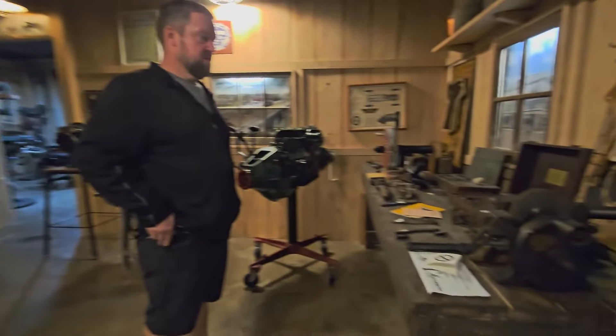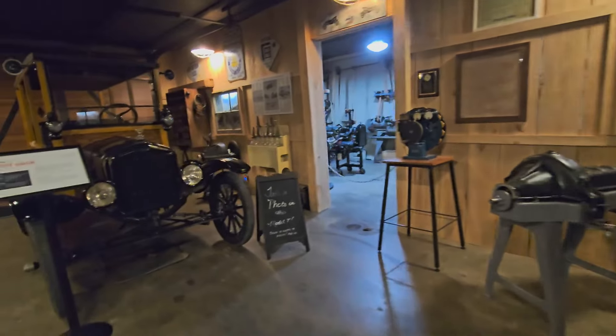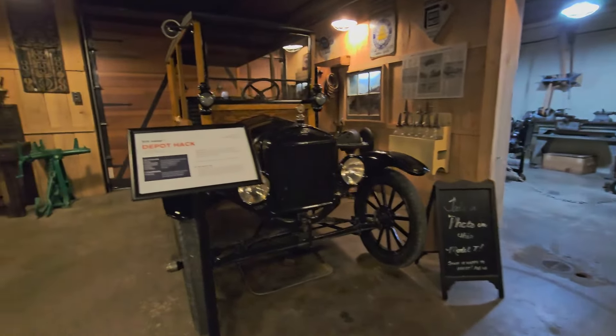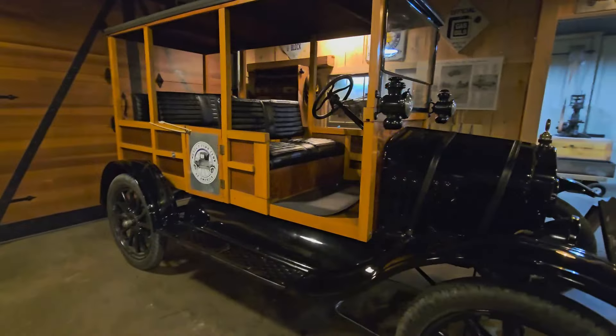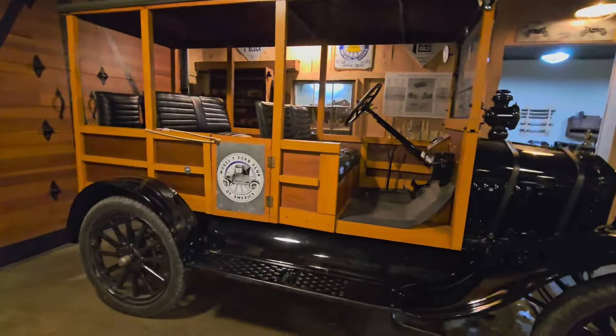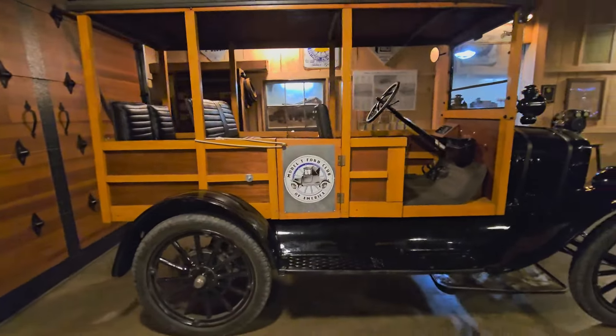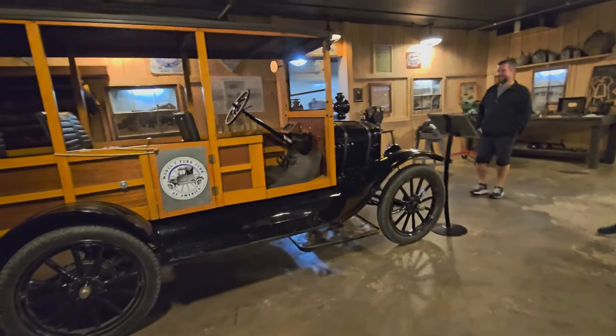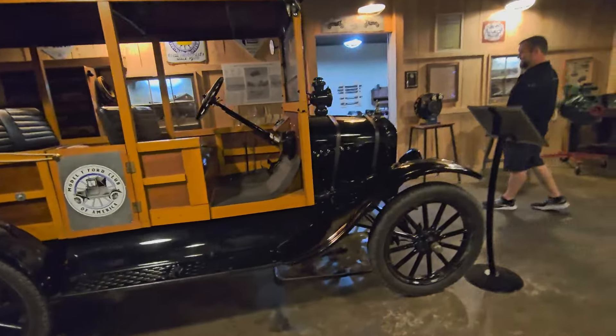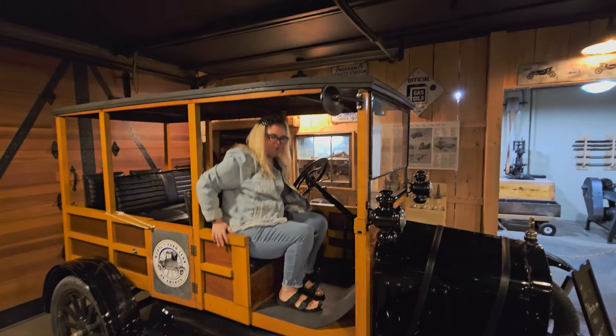It smells like a real garage in here — that's thanks to Lenny. Lenny is their 1919 depot hack and what they'd consider the daily driver. They get him out and about; he gives rides and does parades and events. If you want to, you can sit in it — we have to sit in it! Don't touch the silver button.